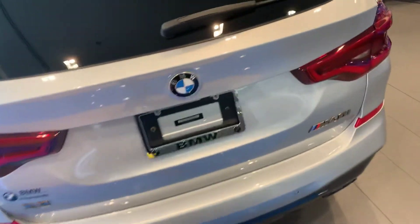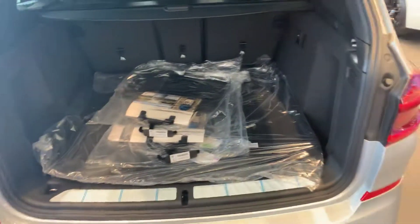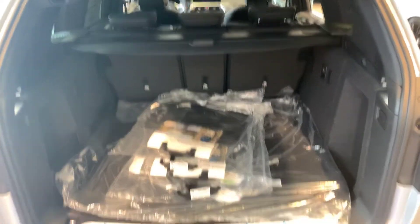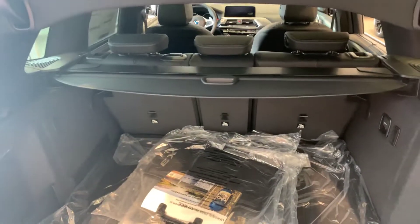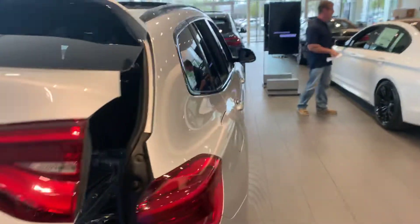I'll go ahead and pop open this trunk for you so you can see how much space you have in the back. It is an SUV, so it's got plenty of space here. It's also got a privacy cover you can use to cover your items back there. It's got all-weather mats as well as standard cloth mats, and those seats of course come down to give you even more space. To close the trunk, I'm going to press this button right here — the trunk button.